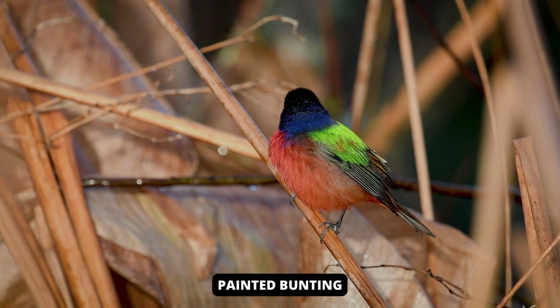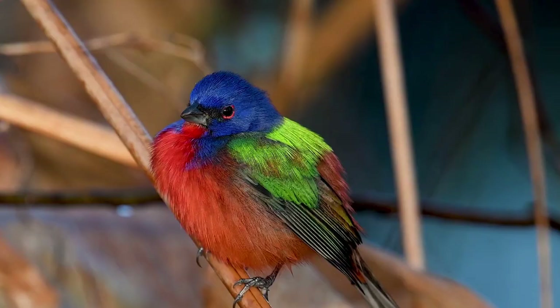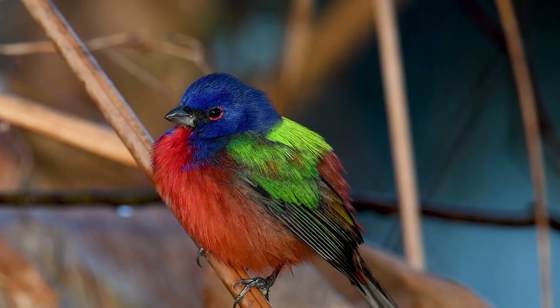Painted buntings are small, colorful members of the cardinal family. Males are brightly colored with blue, green, red, and yellow plumage. Females and juveniles are pale green with pale rings around the eyes. Males are considered by many to be the most beautiful birds in North America and are among the most popular visitors to bird feeders.